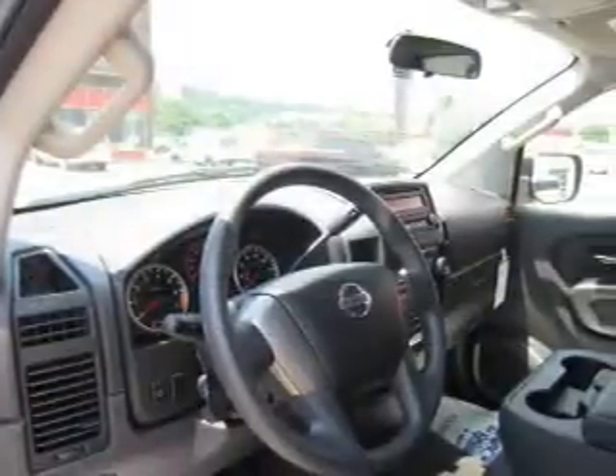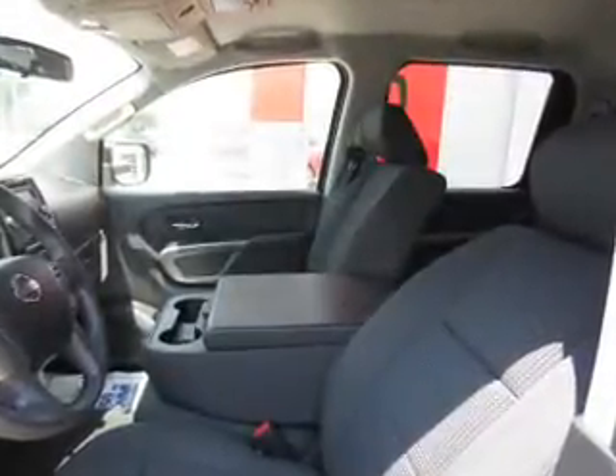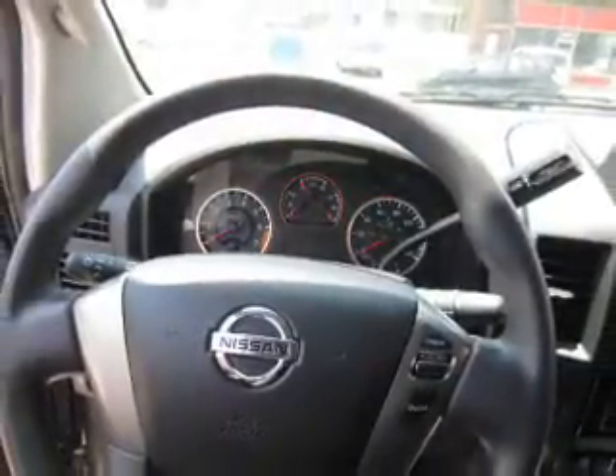Front ventilated disc brakes, anti-lock brakes, and privacy glass. Inside, you'll find Bluetooth connectivity, an auxiliary input, steering wheel controls, curtain head airbags, front airbags, side airbags, side impact door beams, child safety locks, iPod integration, and cruise control.